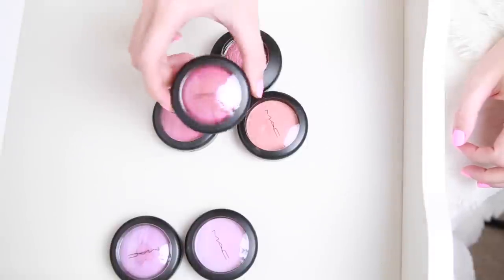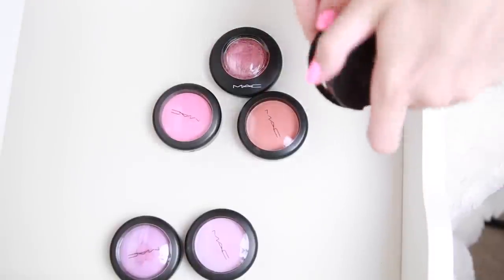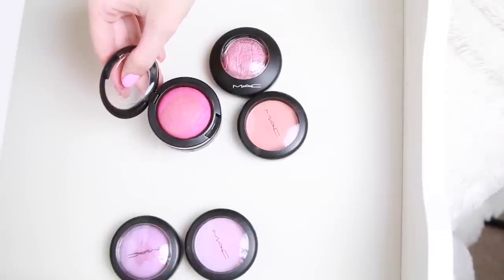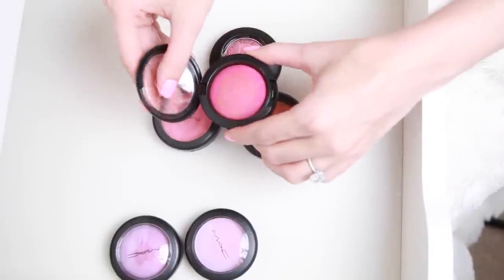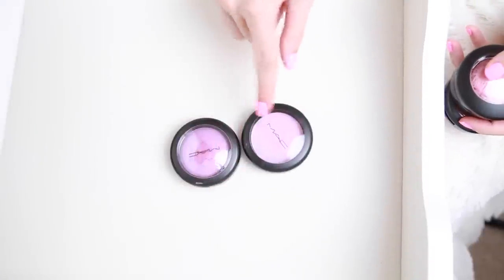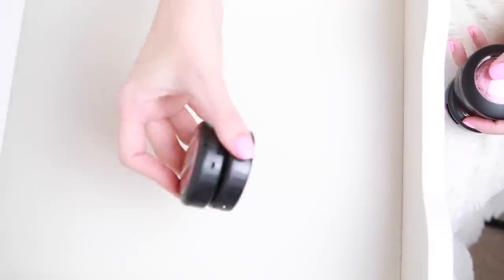These two are super similar, I feel like I can only keep one. This one I actually don't really like — I like the color idea of it, but I find that it looks really similar to a NARS shade I have called Outlaw, and this one has chunkier glitter in it so I don't find myself using it. I'm going to go ahead and pass this one on. I think I'm going to keep all three of these, and put these two aside to compare them to a NARS blush next.